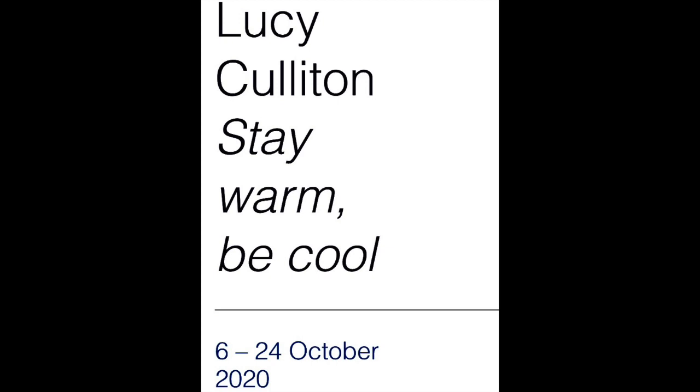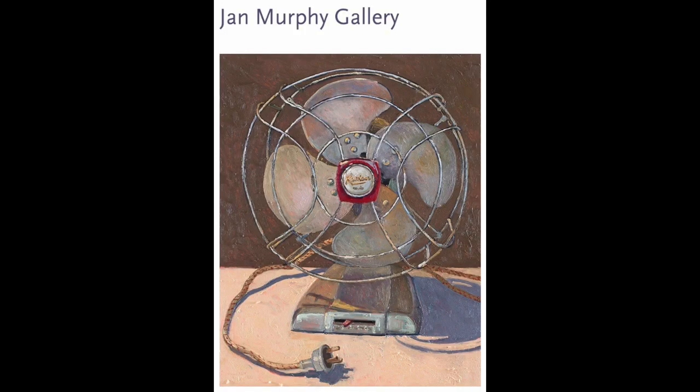Your exhibition is Stay Warm Be Cool at Jan Murphy Gallery in Brisbane. Before we talk about the exhibition, I should congratulate you on a great double header. You are a finalist at the Art Gallery of New South Wales in the Archibald Prize, the Portrait Prize, and also a finalist in the Wynn Prize, the Landscape Prize. Fantastic achievement.